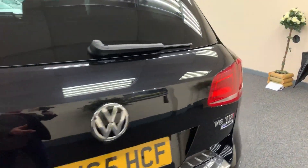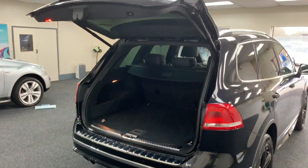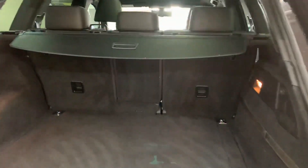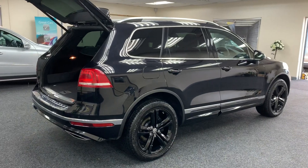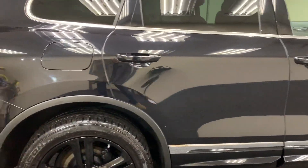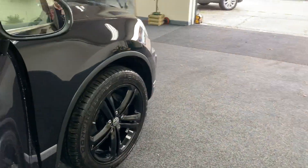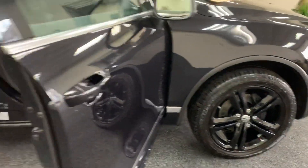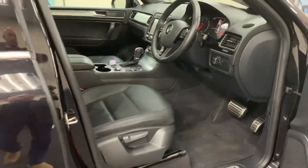It's got a power-operated boot tailgate — there you go. Now if black is for you then those wheels are lovely, but if you wanted them changed, no problem whatsoever. We can have those painted and professionally refurbished by our body shop — you'd never notice the difference. We can do whatever colour you want: grey, silver, whatever. They came in black from the factory. Let's show you inside.